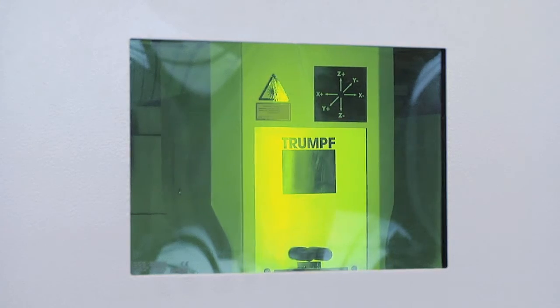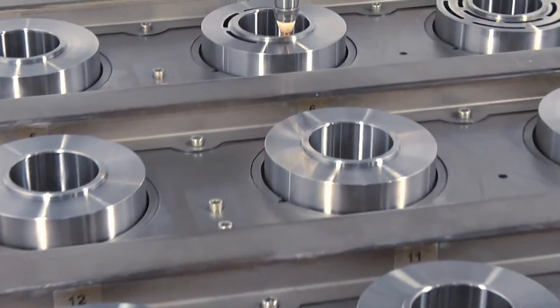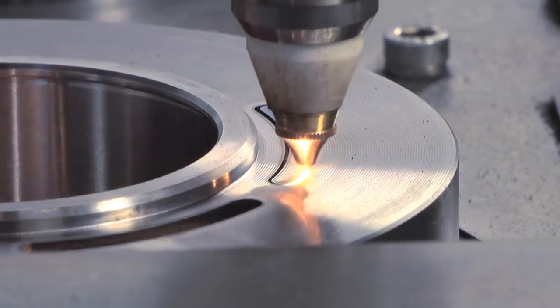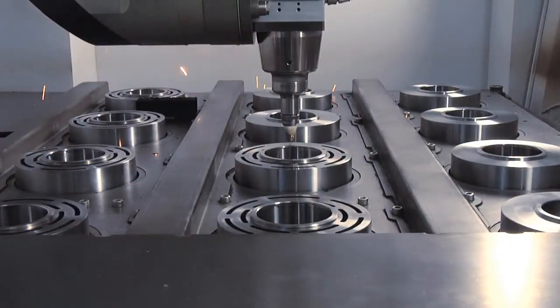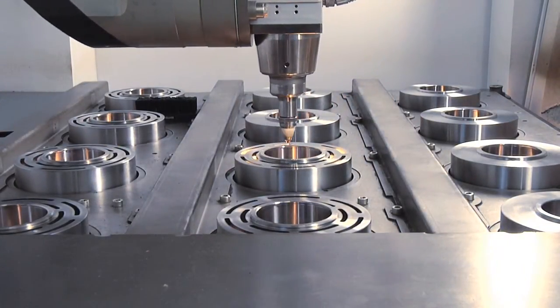In my opinion, one of the main advantages of this machine is its compact design. It fits perfectly into our assembly line. Another advantage is the price performance ratio of this high end system. And the third advantage is the machine's highly flexible solid state laser.